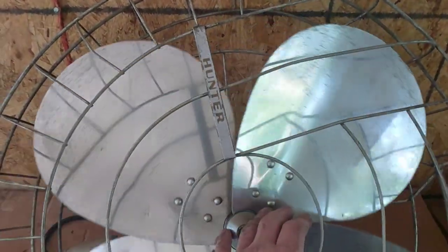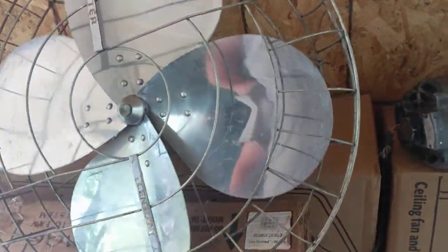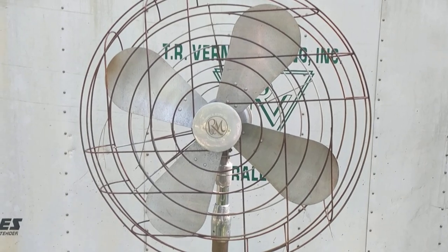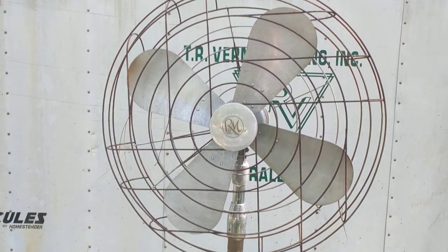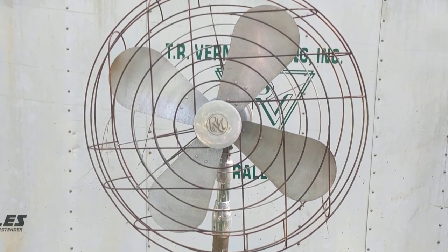And this beauty here was acquired on the same trip as these. I've had this guy for a while — you've probably seen a video of it. It's outside at the moment and it was always rusty.